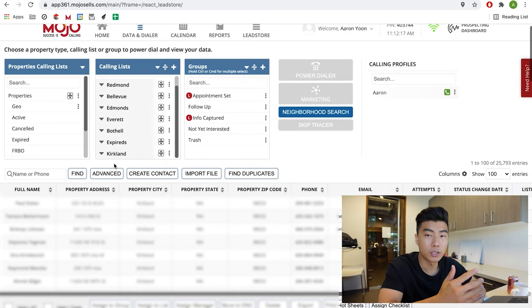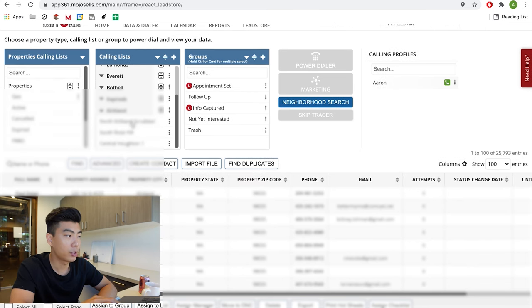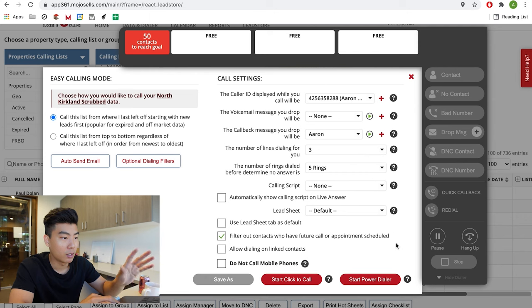Press Data and Dialer and let's start the dialer. You can figure the groups out on your own — everyone's going to be different. Click on a calling list so it turns green. Here's all their information. Click power dialer. Five rings is enough — you don't need seven. Hit start dialer.